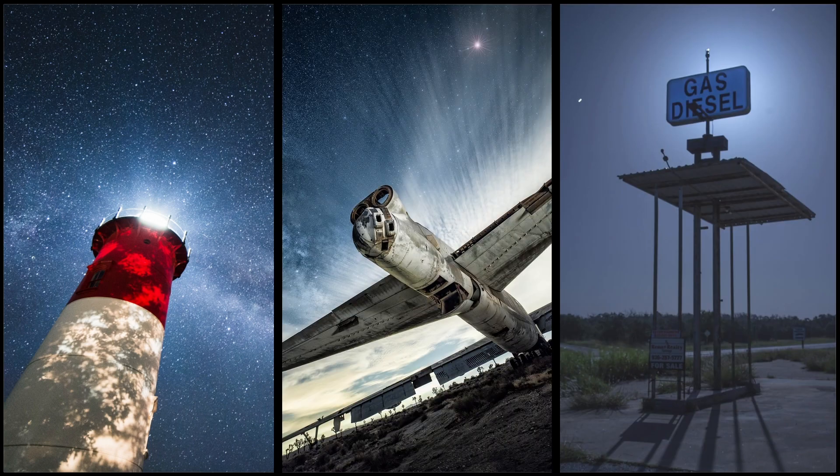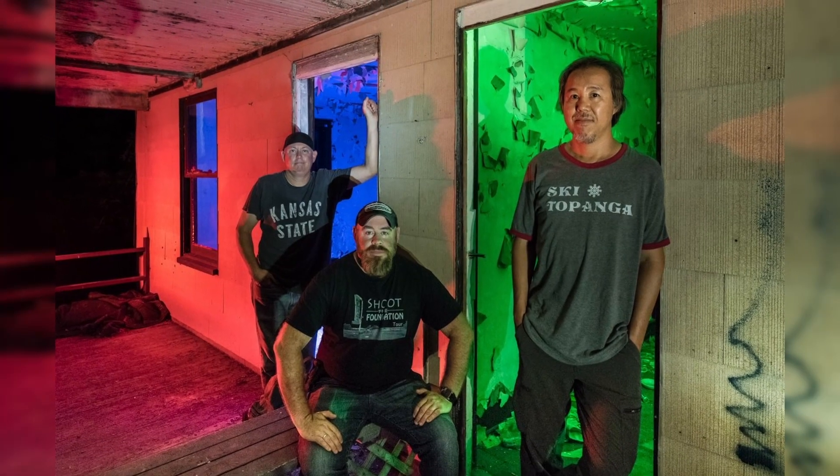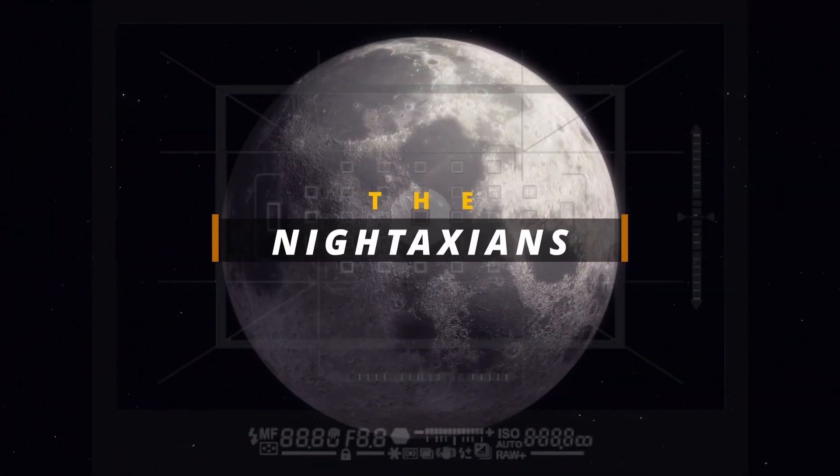Three photographers from three different time zones, all connected by night photography and all shooting with the Pentax K1. We are the Nighttaxians.